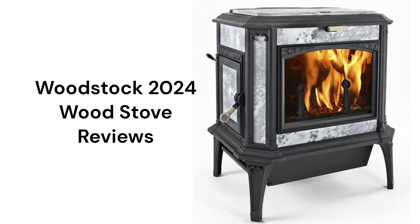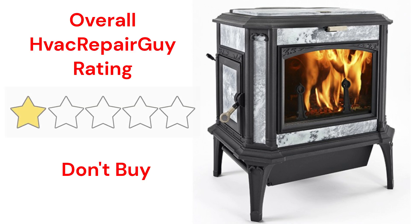The stoves have traditional styling with soapstone and a cooktop. This brand receives an overall 1-star don't buy rating from HVAC Repair Guy.